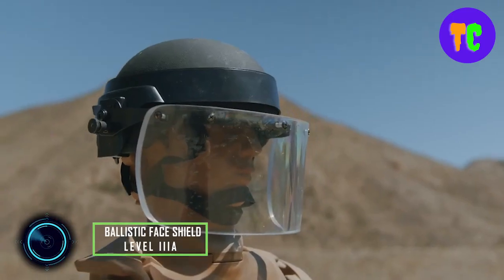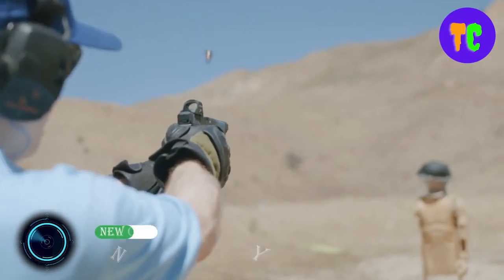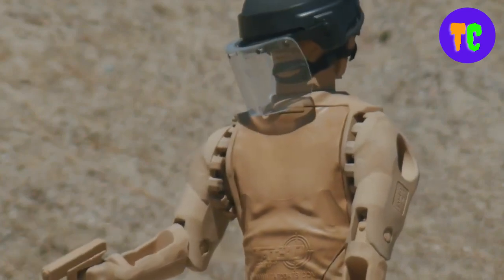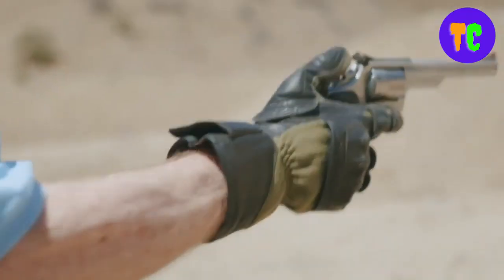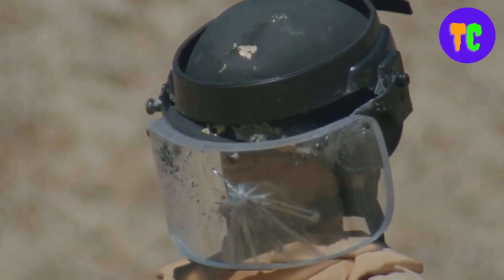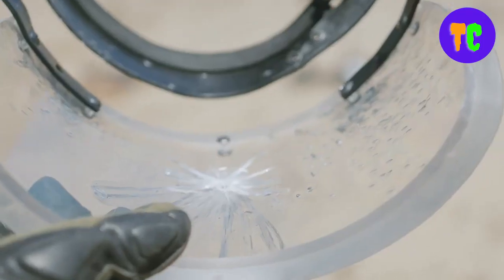This ballistic face shield represents a critical advancement in personal protection gear. Engineered to withstand high velocity impacts, this shield provides enhanced defense against ballistic threats while maintaining optimal visibility and comfort for the wearer. It weighs one kilogram. The face shield can be locked into three positions including fully elevated, mid-level, and deployed.